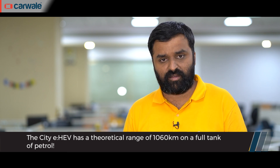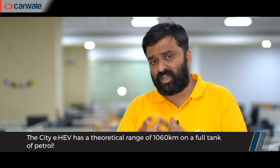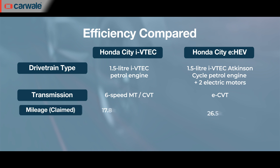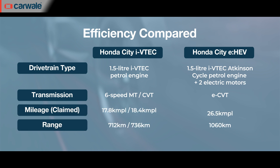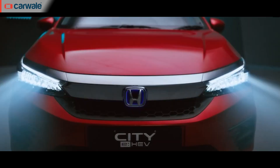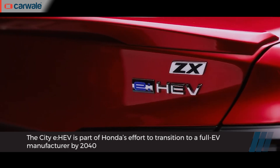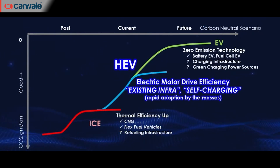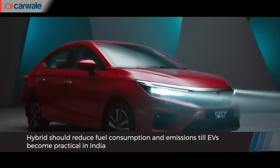The benefits of the hybrid setup in the Honda City eHEV are two-fold. First, the company claims a mileage of 26.5 kmpl, which combined with a 40-litre petrol tank gives a theoretical range of 1,060 km — significantly higher than the standard City CVT's petrol range of 736 km, despite the hybrid weighing around 100 kg more. Second, it gains green credentials as EV growth in India picks up speed. A hybrid setup like this also eliminates range anxiety commonly associated with pure electric vehicles, matching our road infrastructure with a green touch.